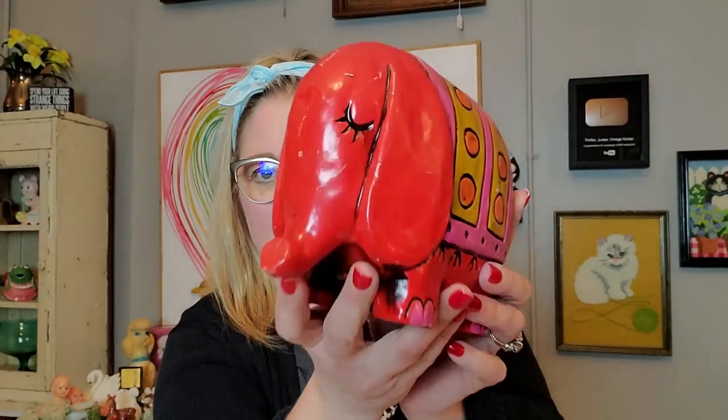Also I got this elephant bank — this reminds me of the Brady Bunch. He's the snooty little — or maybe he's just tired — he does have the stopper and it says it's made in Taiwan. But it's just fun and mod and I really liked it so I did pick him up. Everything I'm going to show you, with the exception of the little bucket, is available for sale. You can send me an email at thrifterjunkervintagehunter@gmail.com.